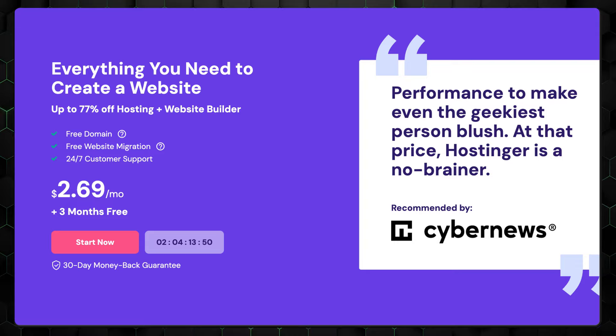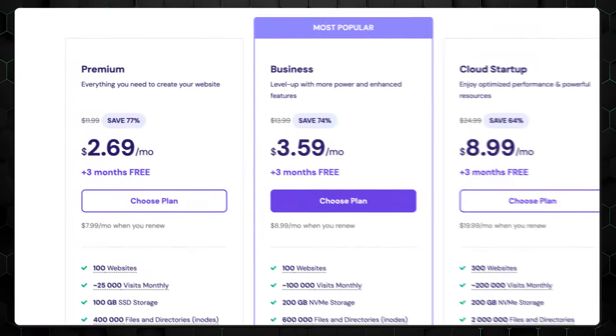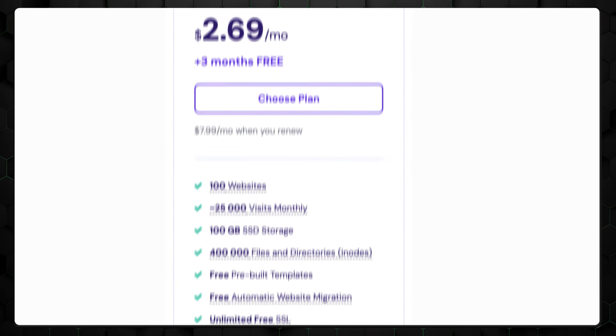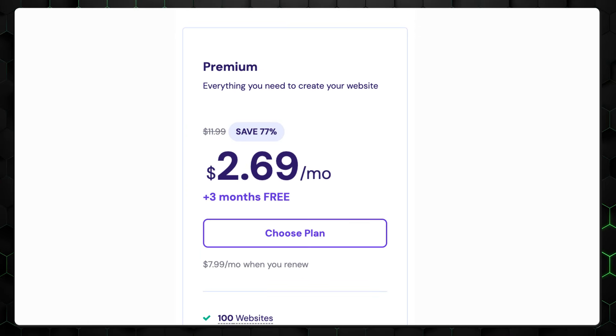There are four types of hosting plans: shared hosting, WordPress hosting, cloud hosting, and VPS hosting. I recommend starting with their shared hosting premium plan. It includes 100 gigabytes of fast solid state drive storage, 100 websites, and unlimited bandwidth, all for under $3 a month.